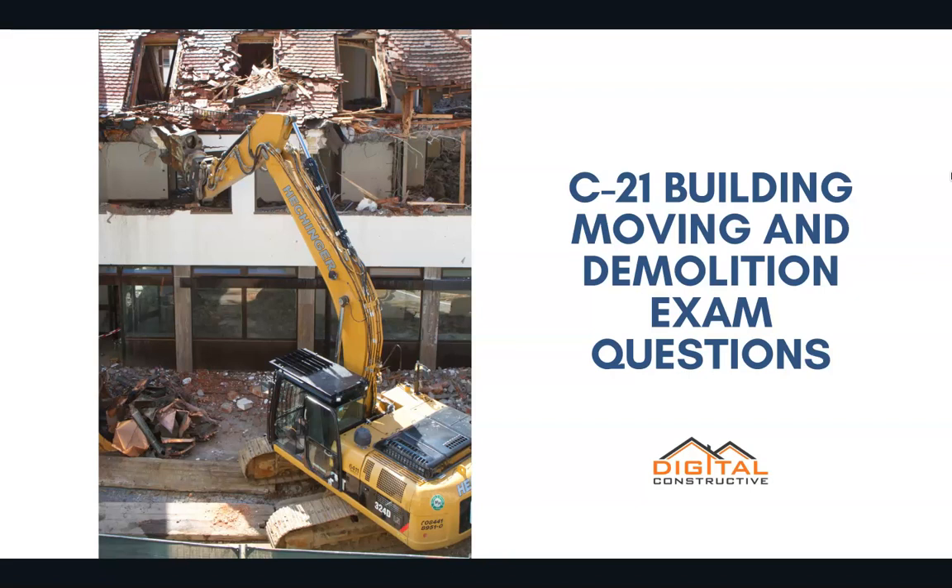Welcome to DigitalConstructive.com, and in this video we're taking a quick look at a few C-21 building, moving, and demolition exam questions.